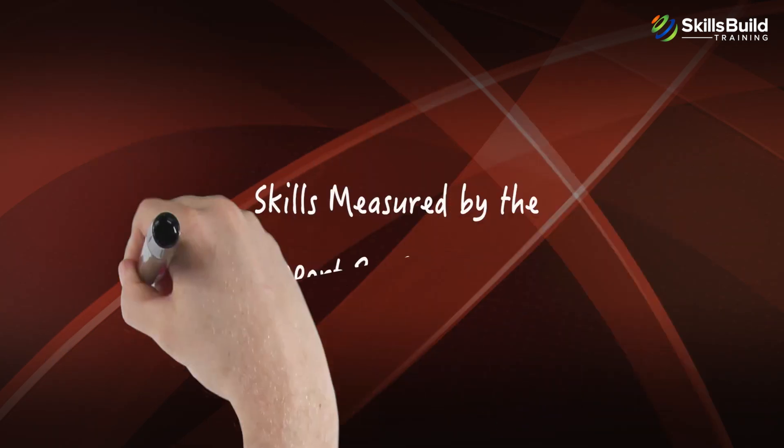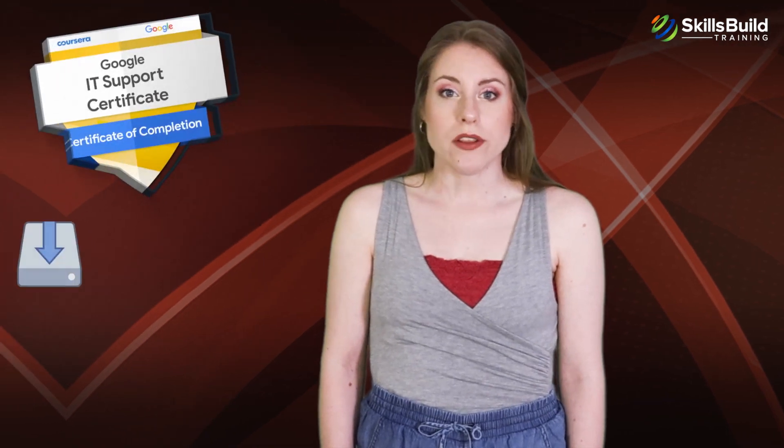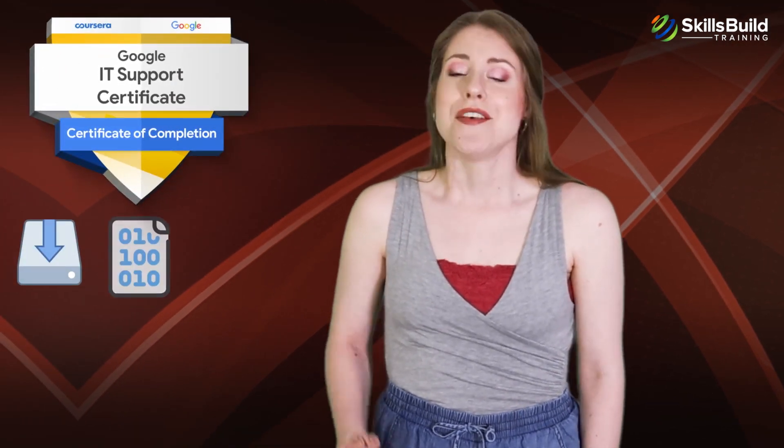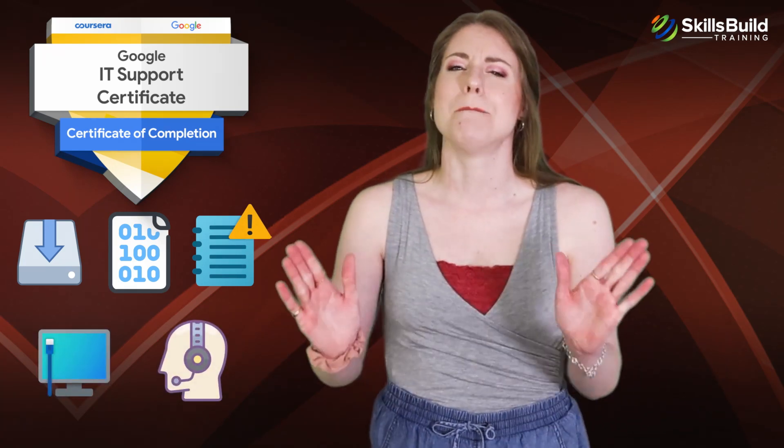Let's talk about the skills measured by the Google IT Support Professional Certification. The certification will teach you about installing different operating systems, the basics of data encryption, checking data logs, creating a networked environment, providing customer support, and much more.